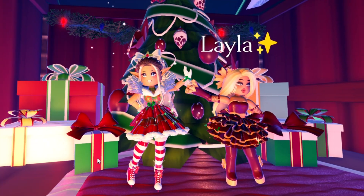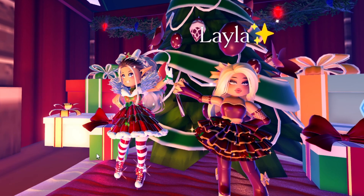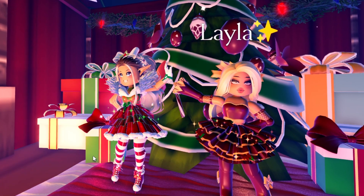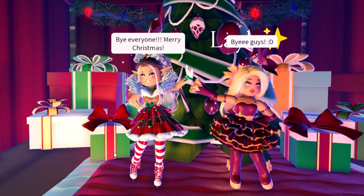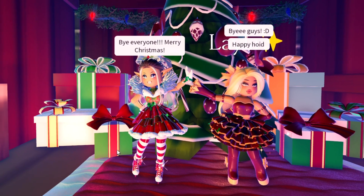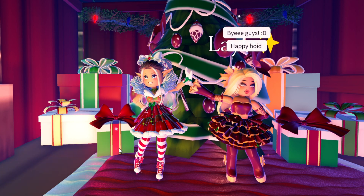Alright guys, that just about wraps up the video for today. I showed Layla the drawing and she really liked it, so I'm glad that she's satisfied. I'm pretty satisfied myself — it turned out really good. I plan to upload a couple more times this month, we'll see how it goes. But until then, I hope you all have a wonderful holiday and I'll be seeing you all very soon. Thanks guys, have a good one.